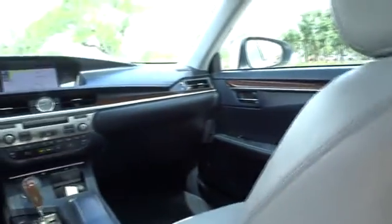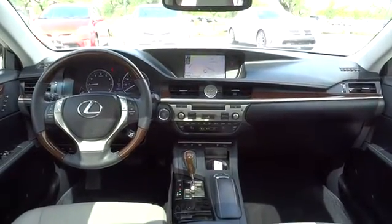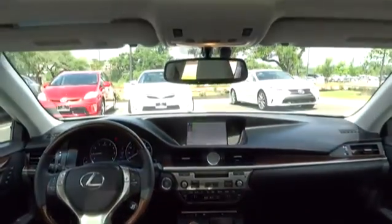Bluetooth, power steering, adjustable steering wheel, keyless start, cruise control, auto dimming rear view mirror, aluminum wheels, four wheel disc brakes, AM FM stereo radio.